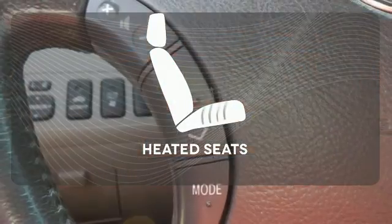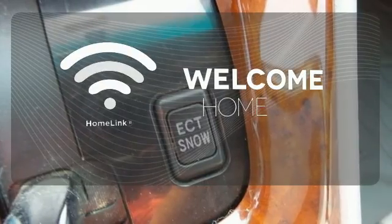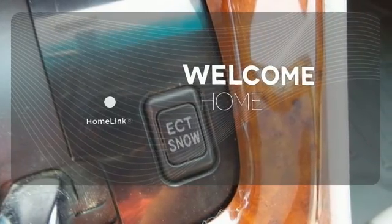The heated seats keep you comfortable no matter how cold it is. Program garage door openers, gates, and lighting systems with Homelink.